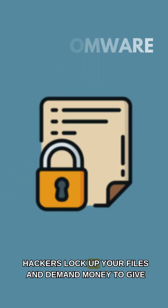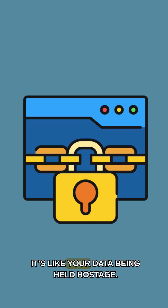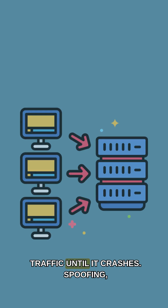Ransomware: hackers lock up your files and demand money to give them back — it's like your data being held hostage. DDoS attacks, or distributed denial of service: hackers flood a website or server with traffic until it crashes.